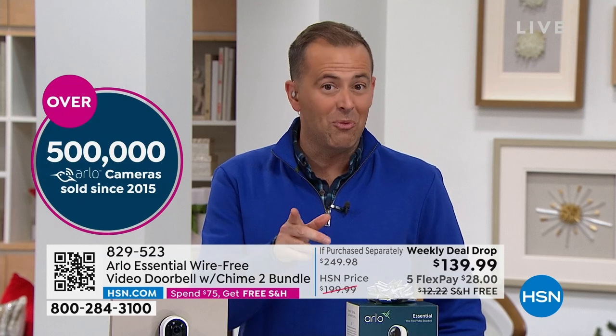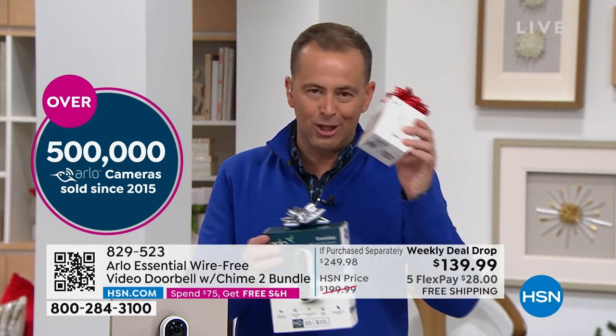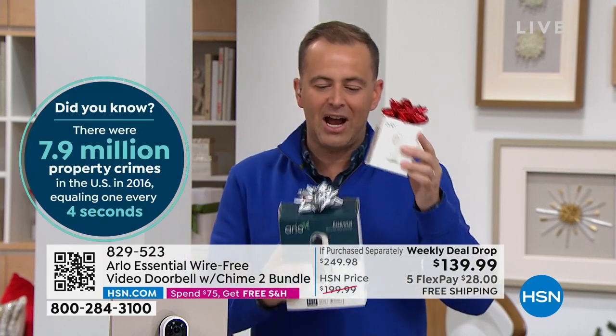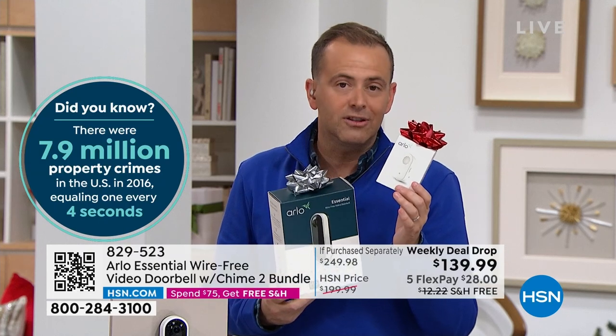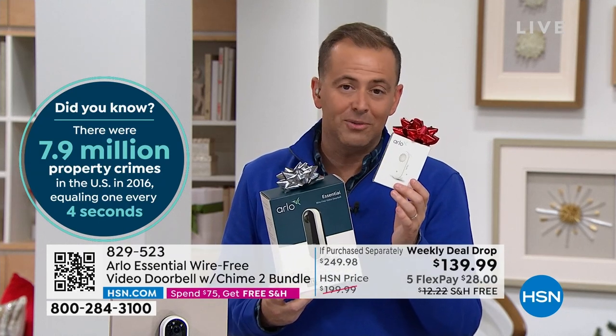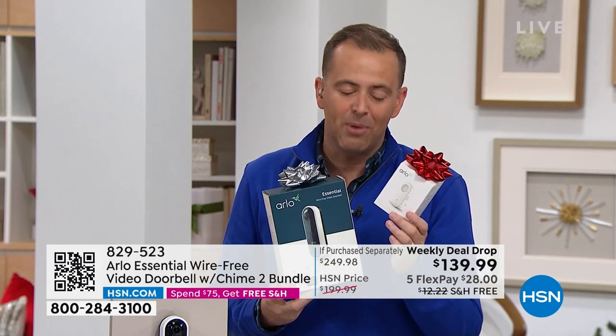Most people, when shopping for home security, ask about Arlo. It is a premier and premium product and most people are paying more than you are. Because this is a Black Friday weekly deal drop, we are down to $139.99 and including the chime — a $50 added value — for everybody who places an order. The chime is something I'd always steer you to buy anyway, so getting it at no extra charge is a wonderful bonus.